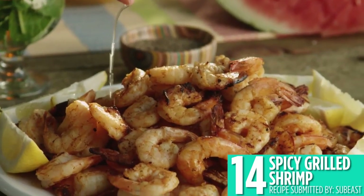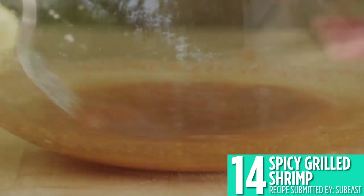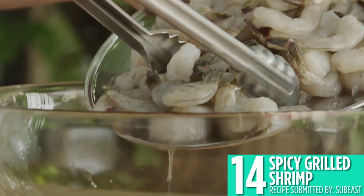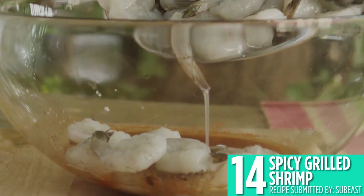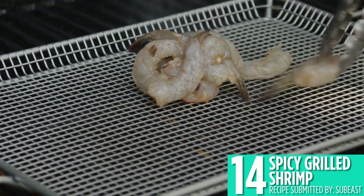Number 14 is spicy grilled shrimp. It's one of the quickest and easiest things to grill, and this shrimp recipe can also be made under a broiler. This shrimp is tossed with crushed garlic and spices for a super flavorful addition to any cookout.